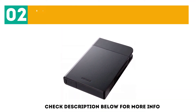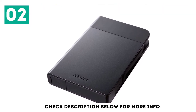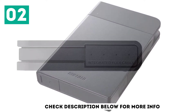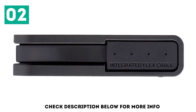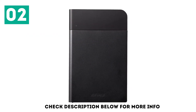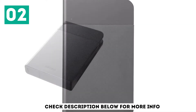At number 2: the Buffalo Mini Station Extreme NFC. For any digital creative, ensuring that your important files are protected is essential, which is why the Buffalo Mini Station Extreme NFC is one of our best external hard drives right now. Thanks to its rugged design, which ensures that it can withstand knocks and drops, you can carry this drive around with you without worrying about it getting damaged and losing your files. It also has 256-bit AES encryption security for further peace of mind.